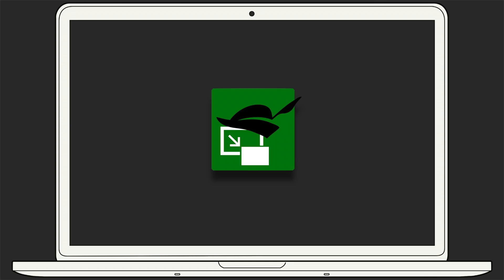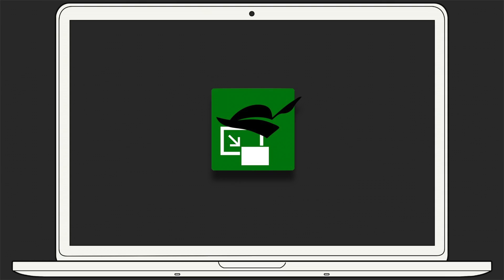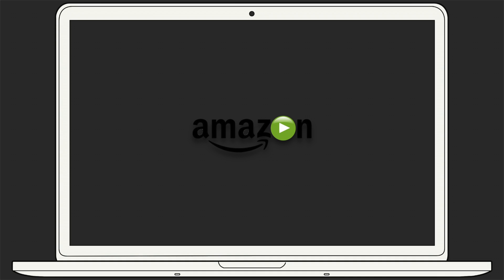Today, we're going to take a look at Pied Pipper, a Safari extension that lets you easily access Picture-in-Picture on video streaming websites like Netflix, YouTube, and Amazon Video.